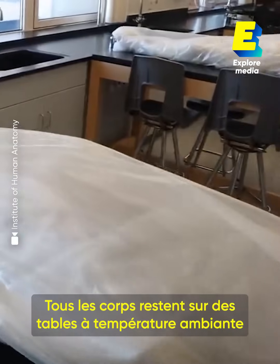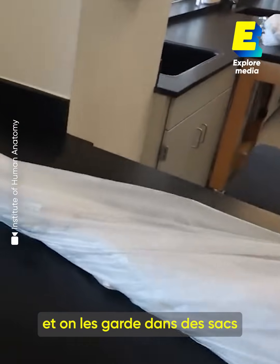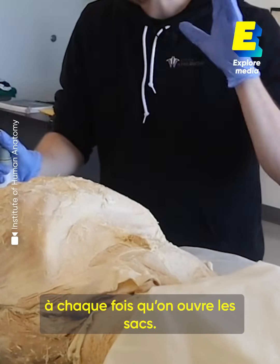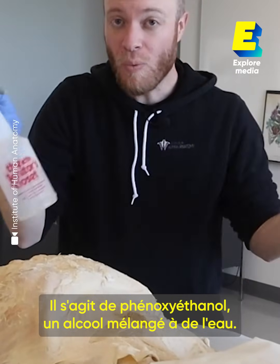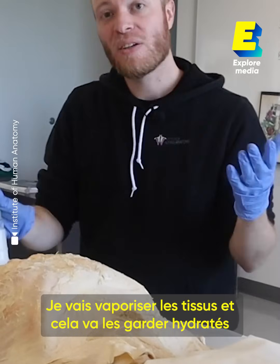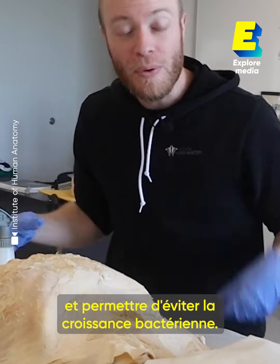All these bodies are out on the tables at room temperature and we keep them in bags so they don't get dried out. We have a preservative that we spray on them whenever we open the bags — this is called phenoxyethanol, an alcohol mixed with water. I spray the tissues down to keep them hydrated and help prevent and limit microbial growth.